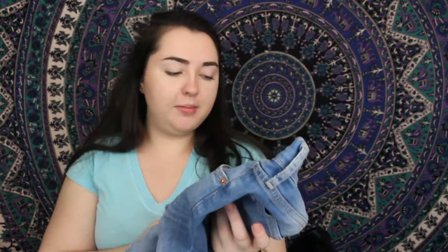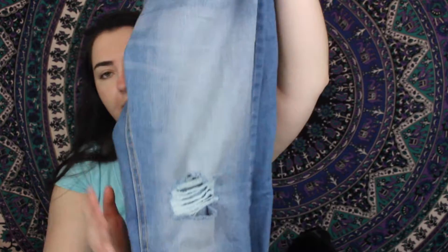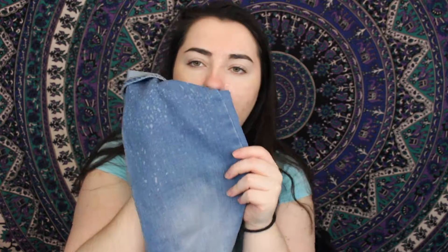Lastly from Old Navy, I grabbed these boyfriend-style straight — I believe these are capris, yeah. They have some rips right here and up here, and they just fold. I like the detailing at the bottom — it has that bleached look to it, which I thought was cute.